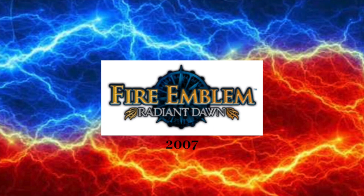2007: we have the words Fire Emblem in gold text with blue outline, with the words Radiant Dawn in white text with black outline below those words. Behind those words, we have a blue wheel.